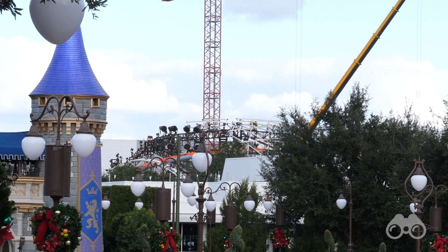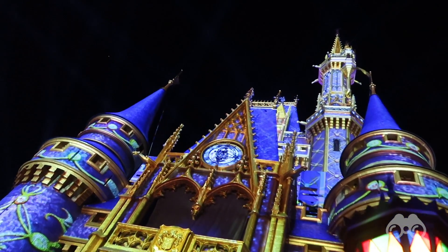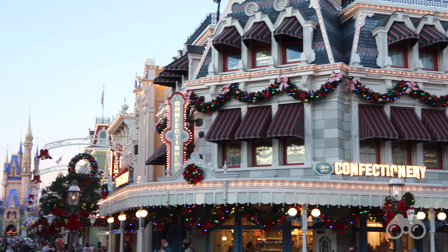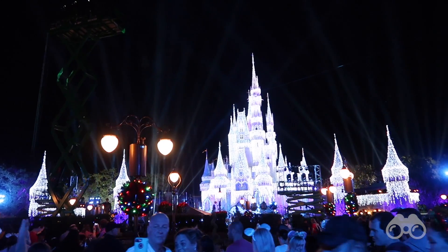Back at the hub, the Princess Cavalcade is going by and you can see the Tron construction from here. That's everything going on in the Magic Kingdom during the daytime for the holiday season. At night, Cinderella Castle comes alive — this year with new holiday projections in place of the castle dream lights you'd normally have. The sun is setting now and the garland lights have turned on outside.